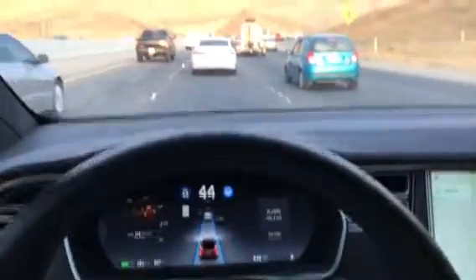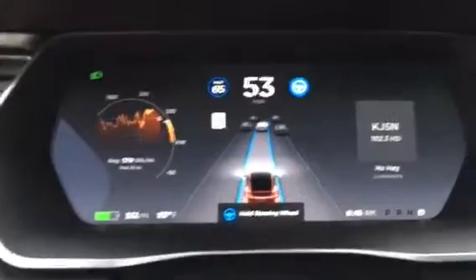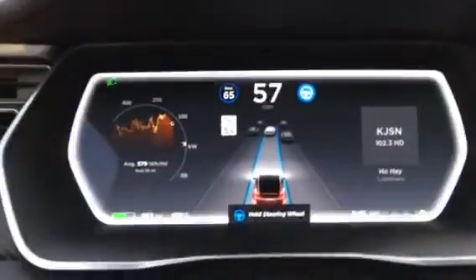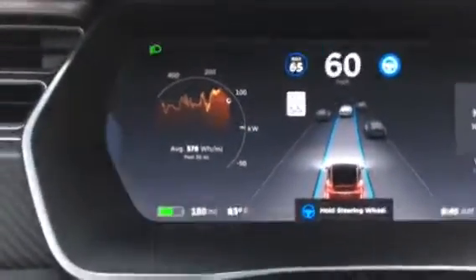It's keeping its distance. It has a lot of sensors — it sees the cars in front and on the left and right side of me. It also has indicators on how much power it's using up.